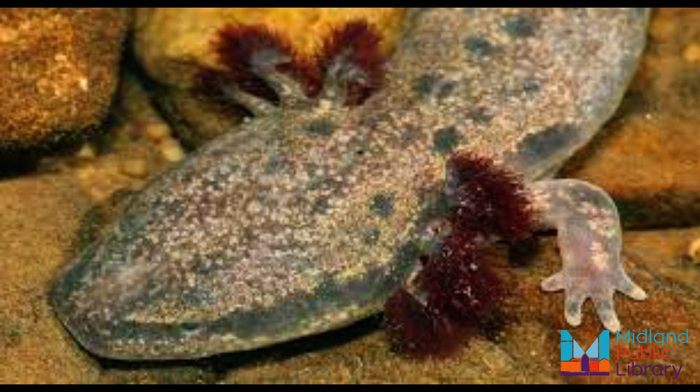Mud puppies live in lakes, rivers, streams, and large bodies of water. They can be found in muddy, weedy, choked streams up to 30 meters below the surface. During the day, mud puppies usually hide under rocks.